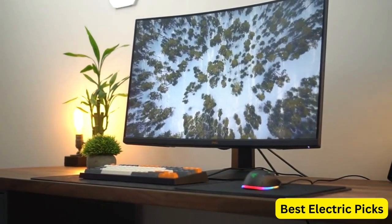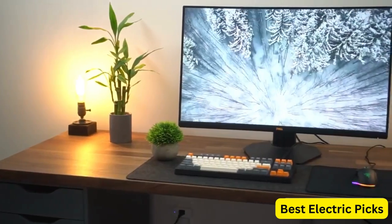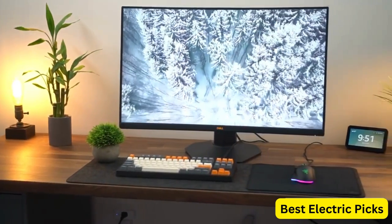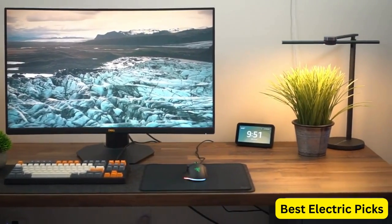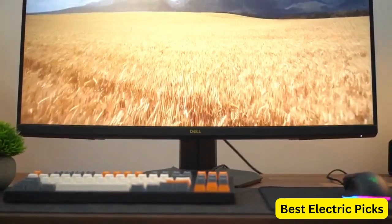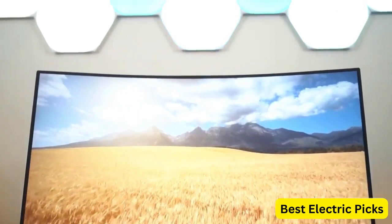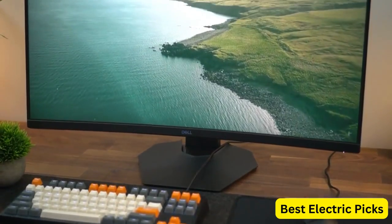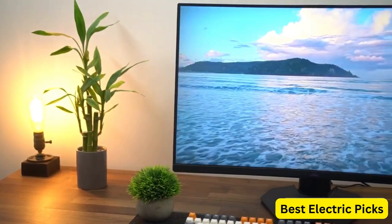The no-bezel design creates a seamless and immersive viewing experience, while the adjustable stand allows you to tilt, swivel, pivot, and adjust the height of the monitor to suit your preferences. Overall, the Dell Gaming Monitor G3223D is a high-performance monitor that delivers exceptional visual quality and advanced features. It's a great choice for gamers and professionals who demand a high-quality monitor that can handle their needs.